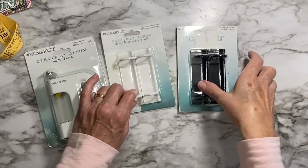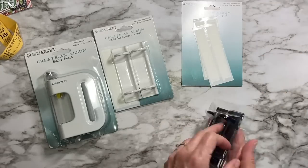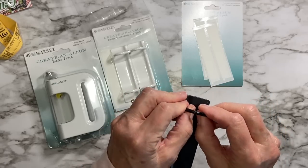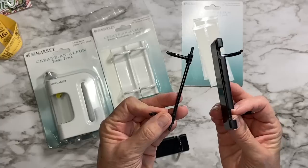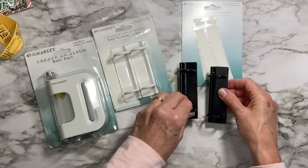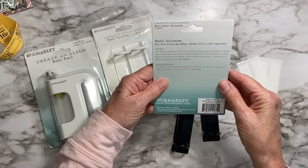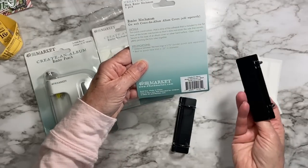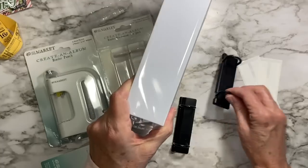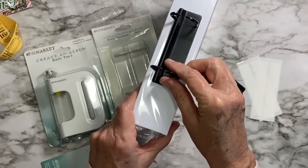They also included in my kit the Create an Album Binder Mechanism — you get two in a pack. There are the binder clips, and I'm trying to figure out how to open it — I think you just pull it apart. I may have done it wrong, but there are two binder clips and they give you adhesive strips to put them into your album. The instructions say to add a strip of adhesive to the flat base of the binder mechanism and stick it in your album.